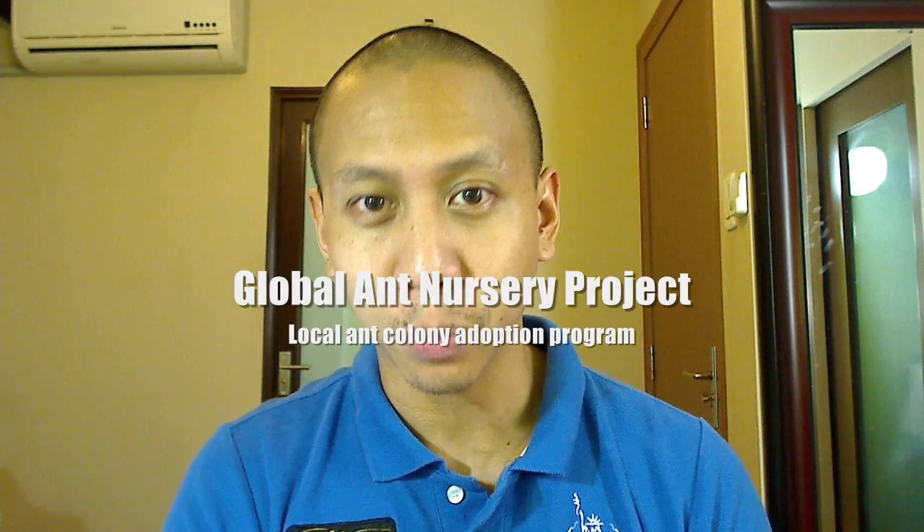And that was really sad because she was my dream colony. It's just testament that no matter how experienced you are in keeping ants, you still have these queens who will die for unknown reasons. But speaking of queens, I wanted to touch on a very big and growing sector of AntsCanada — and that, of course, is the Global Ant Nursery Project, also known as the GAN Project.